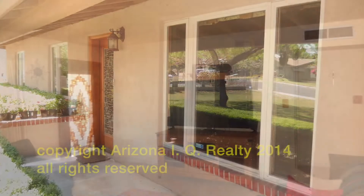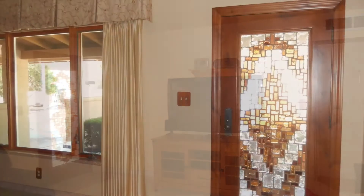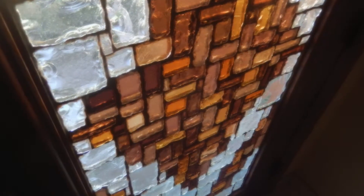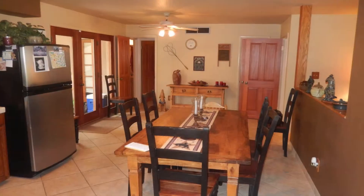Dual pane windows. Now I want to point out one of my favorite features — I love this front door. It's gorgeous. You don't find this on a bank repo, only on a house that's been well taken care of by the owners. Gently lived in.